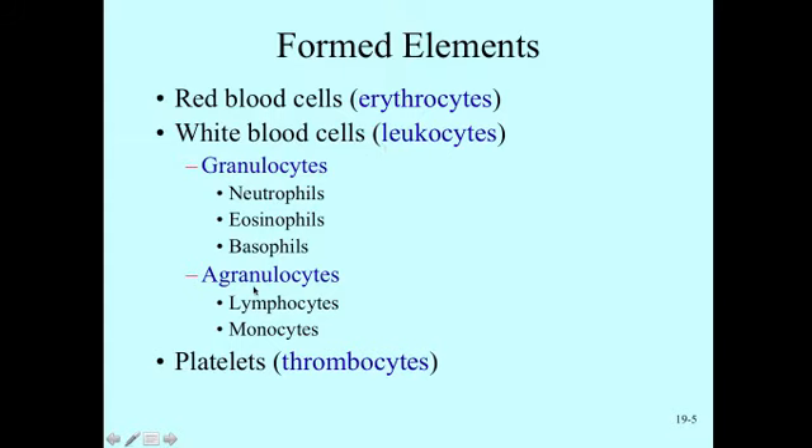There are two major groups of white blood cells: those that have cytoplasmic granules, which contain different substances — for example, basophils contain histamine, important in inflammation — and those that do not have granules. Lymphocytes include T cells and B cells, and monocytes become macrophages that chew up bacteria out in the tissues. We'll discuss their specific functions more when we get to the immune system.